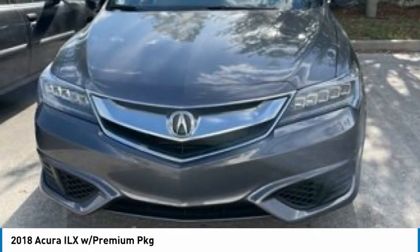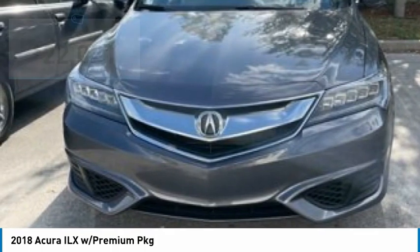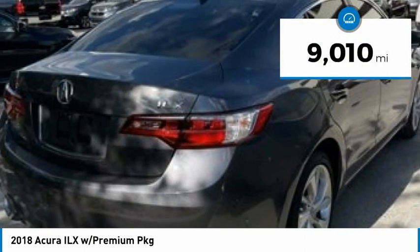If enjoying the drive is something important to you, then the ILX might be the one you are looking for, and is priced below $25,000. This vehicle has less than 10,000 miles.